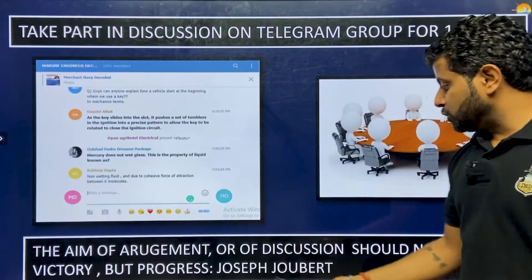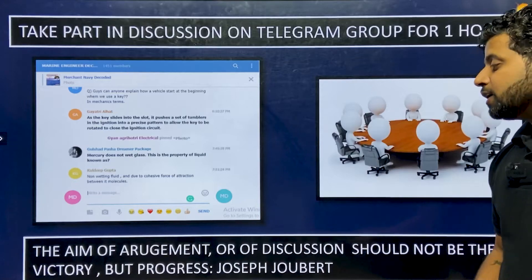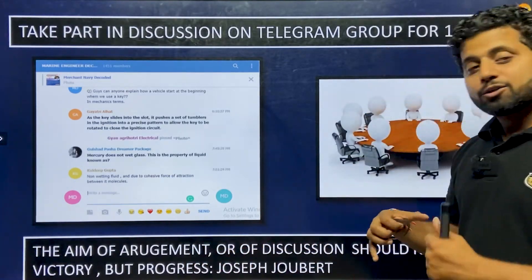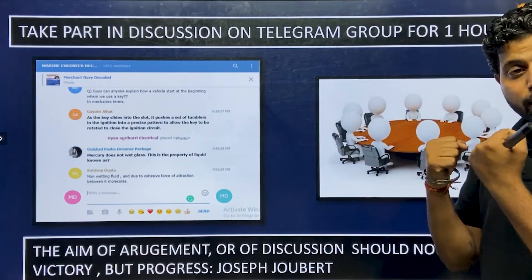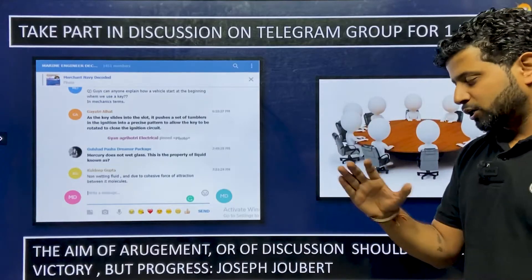As Joseph Joubert said, 'The aim of argument or discussion should not be victory, but progress.' We are not here to argue — we are here to share our opinions, share our knowledge, gain from it, discuss, and move ahead. No arguments.